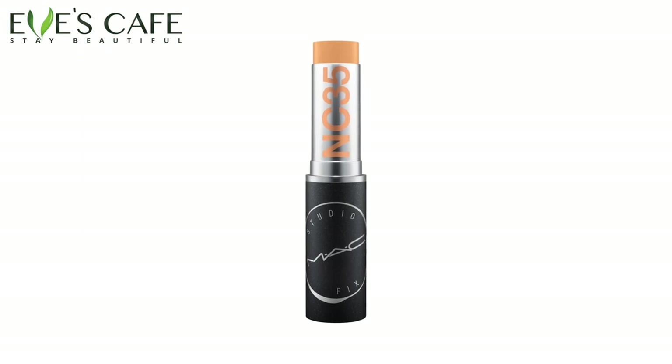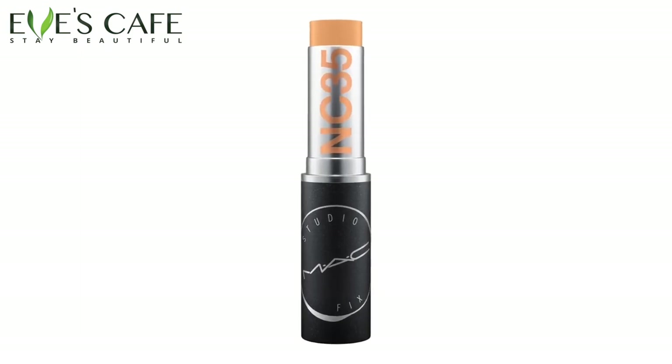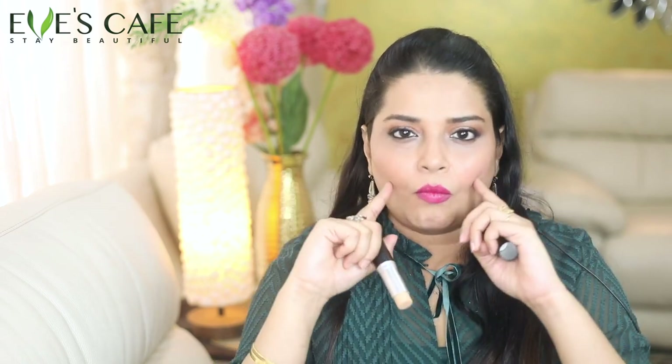Now you can use contouring. For contouring, you can use two shades — a lighter foundation and a new launch from the MAC Studio Fix stick foundation. This is my face color, but if you choose one face tone, two tones darker, you can put it as a contour stick — especially on your jawline, your cheekbone area, and in the temple area.